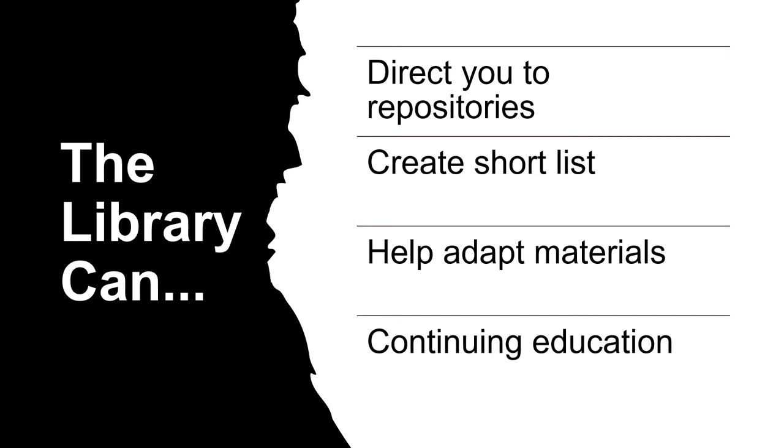Librarians are also available to help you adapt OER to your course. Finally, we provide continuing education about OER and open pedagogy through our work with the Center for the Advancement of Learning.